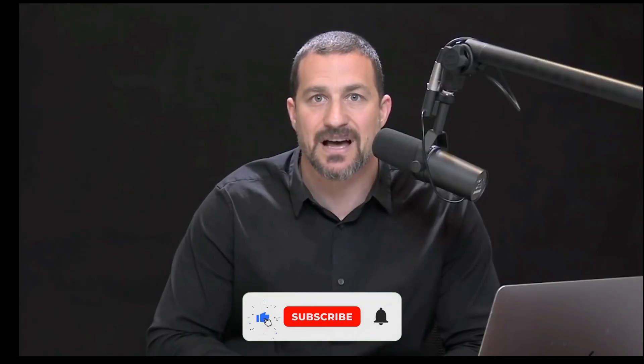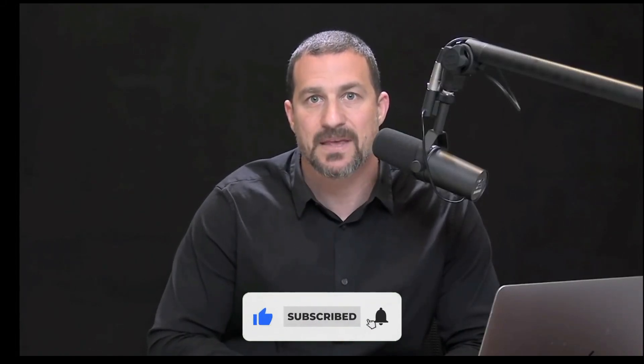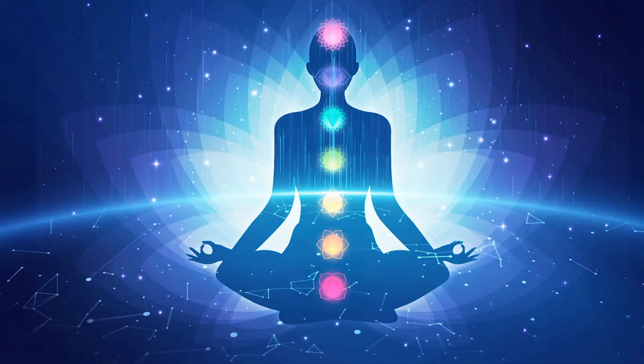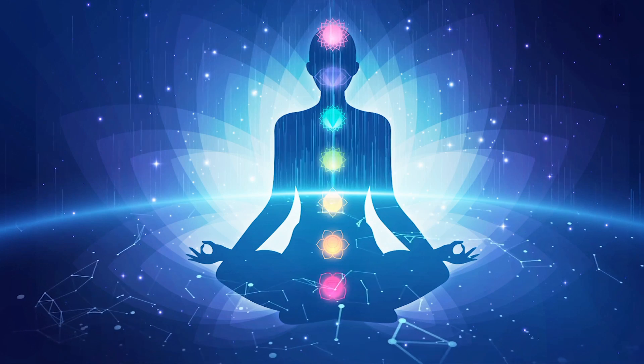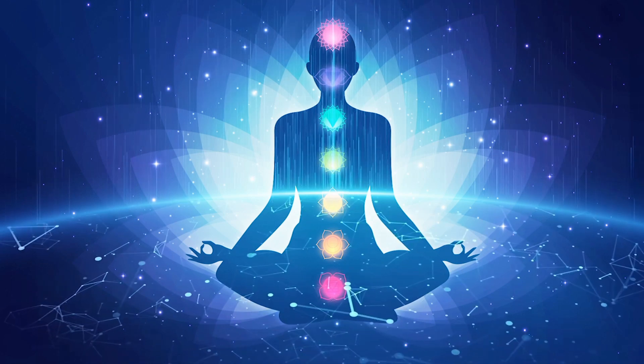The ability to control your levels of stress in real time is extremely powerful. It turns out you can do this using physiology and neuroscience. Your breathing can directly impact your heart rate and your level of stress or calm. Here's how it works.